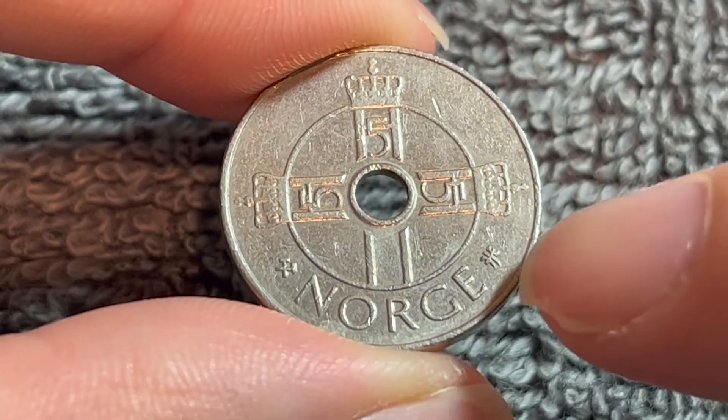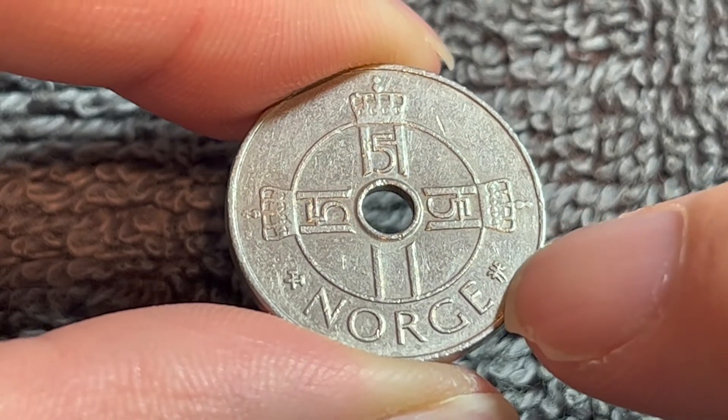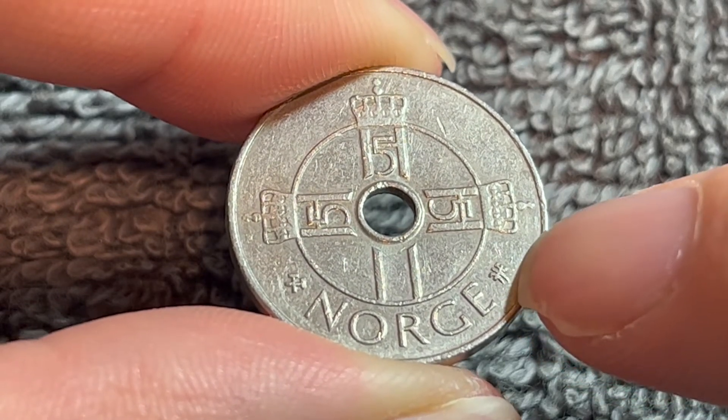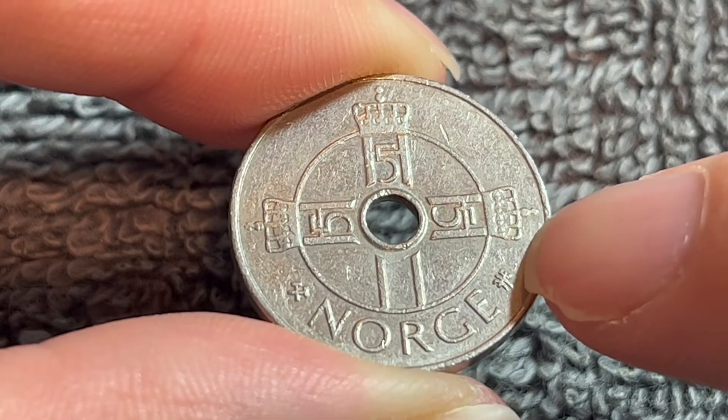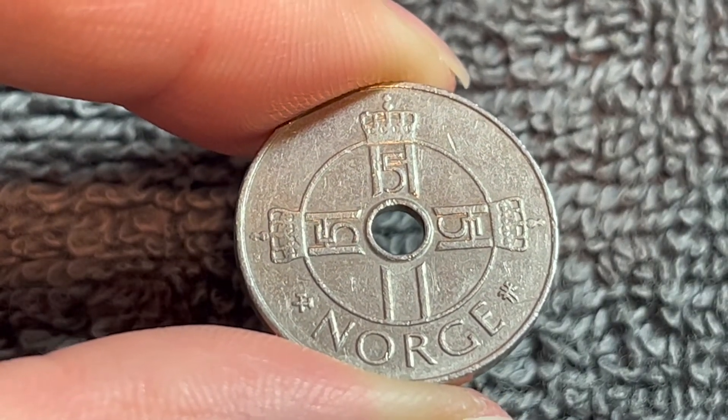We also see off to the right the mint director's initials. This particular example is J.J.E. for Jan-Erik Johansen, mint director from 1994 to 2001.